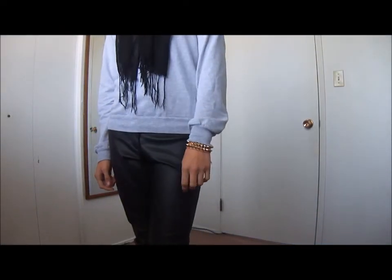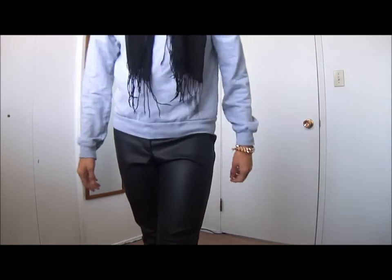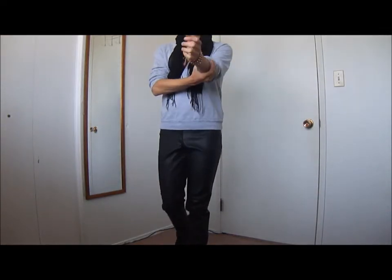The fourth look is another very casual look. I'm styling them with my gray sweater from American Apparel and some Nike sneakers. This look is very casual and comfortable.